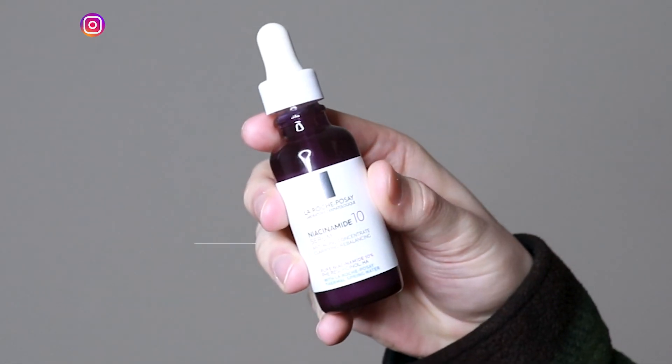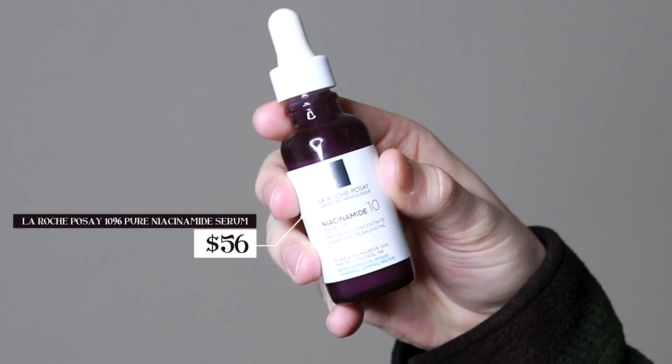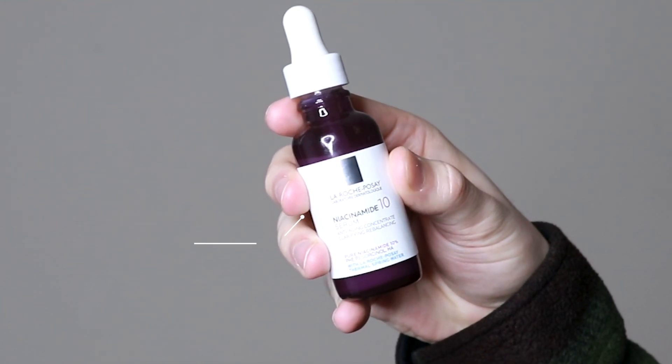Hi everyone, my name is Alex. Today I'm going to be trying the La Roche-Posay 10% Pure Niacinamide Serum. This product retails for $40. I have never tried a La Roche-Posay product on this channel before, though I have used some of their products whenever my skin was going through it. I know this is a staple brand for so many people and I'm excited to be trying out this new serum from them.